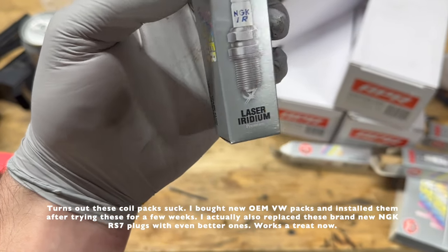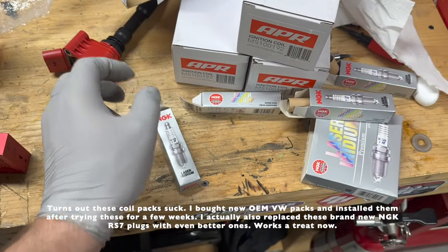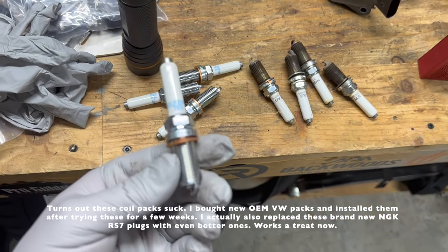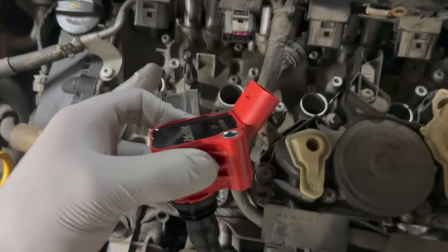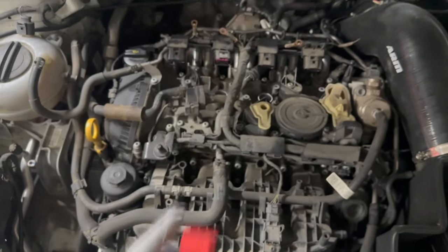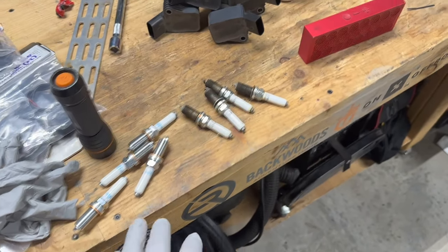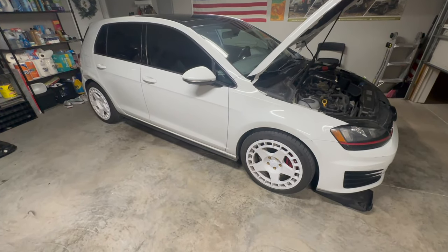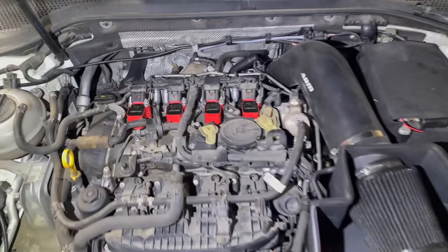These are the RS7 spark plugs — I heard these are good for a tune. I do have the tune but it's not installed yet. Here's each cylinder — the plugs go right in there, then the coil drops in and you plug the coil pack and put the ground on it. Stupid easy. That took me like 30 minutes — not bad at all. Just got to put the cover back on. Cannot wait to lower it — it's driving me nuts how tall it is.